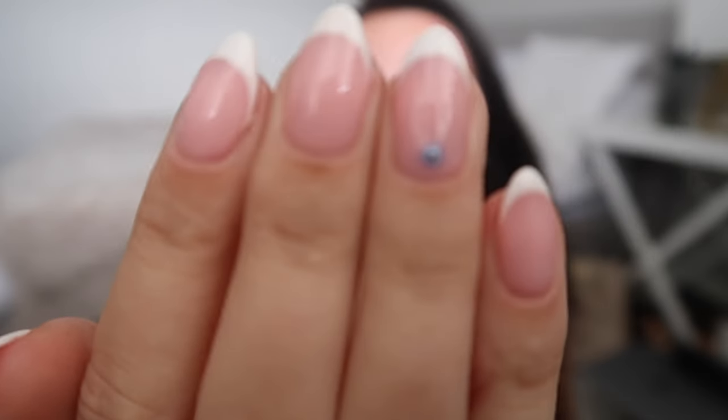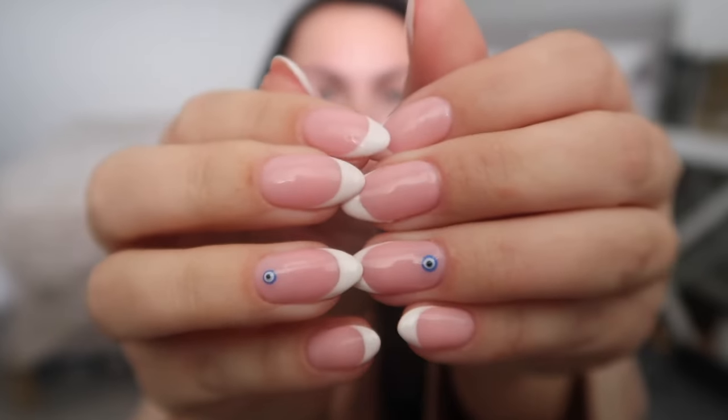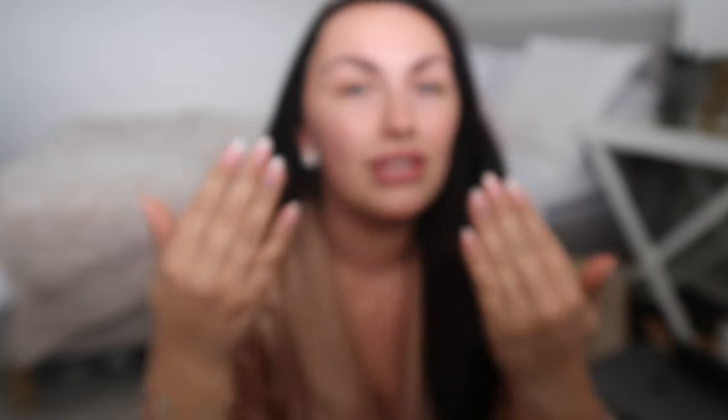I got my nails done — I got this little evil eye on my nail on matching ring fingers. These are my real nails! Anyone that knows me knows I was a short square girlie. It only took two nail appointments to get to this length — I'm so impressed. I feel more feminine, I can't see me going back to a short square anytime soon.